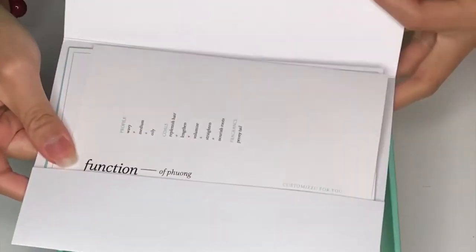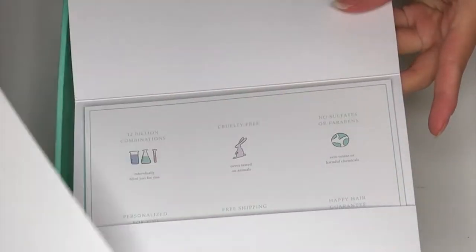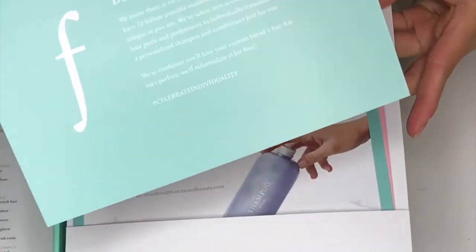I just got my box, guys — I'm so excited! Inside they give you a little card that has a bunch of cards inside, which tells you a little bit about the product and what you picked. It's also animal cruelty-free.